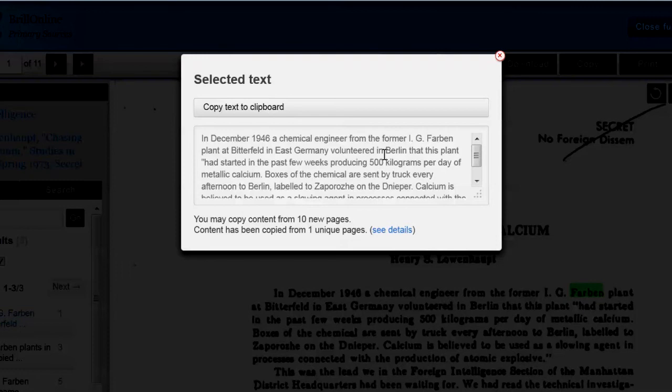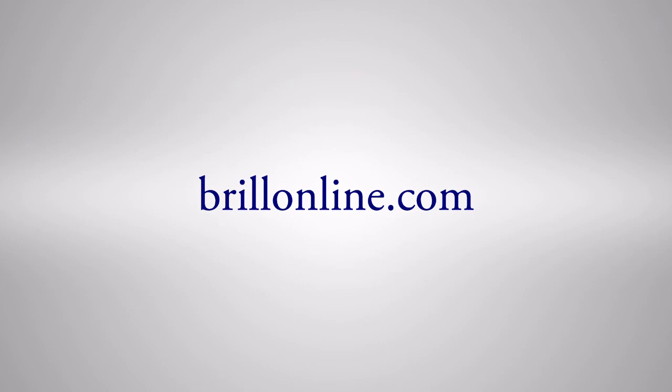Please visit BrillOnline.com for more information. Thank you for watching this Brill Online Video Demonstration.